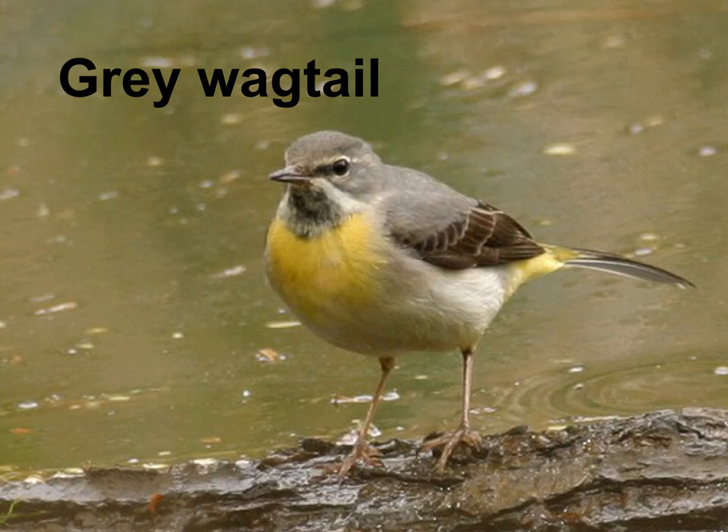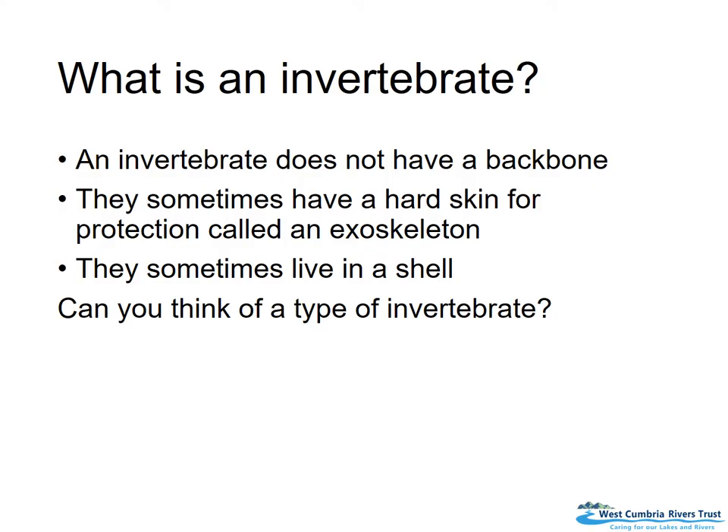Does everybody know what I mean by an invertebrate? So an invertebrate doesn't have a backbone. We are a vertebrate — we have our spine and our skeleton, so we're hard on the inside and squishy on the outside. But an invertebrate doesn't have that backbone and skeleton. They'll sometimes have a hard skin for protection called an exoskeleton, and some can live in a shell for protection.